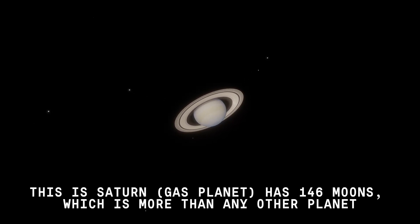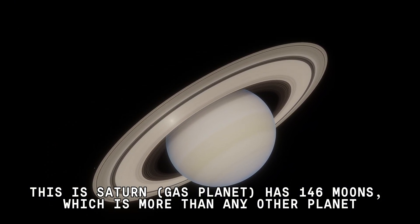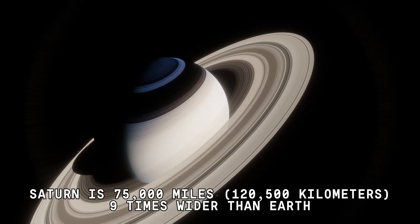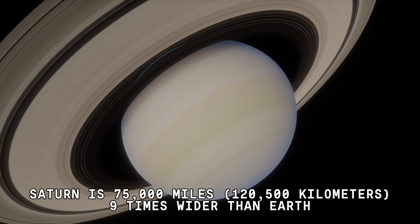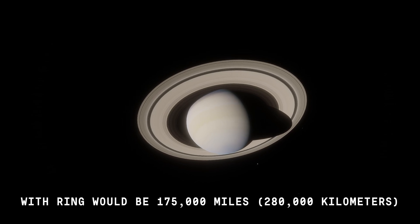This is Saturn, a gas planet. It has 146 moons, which is more than any other planet. Saturn is 75,000 miles, or about 120,000 kilometers, nine times wider than Earth. With its rings, it would be 175,000 miles, or 280,000 kilometers wide.